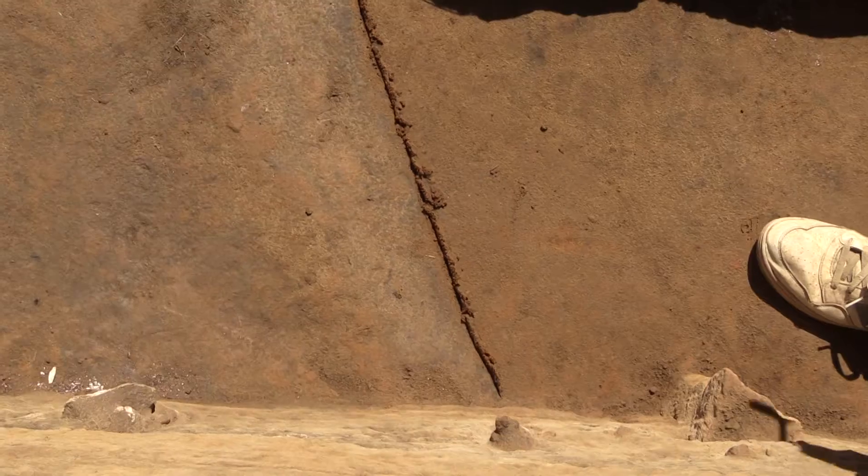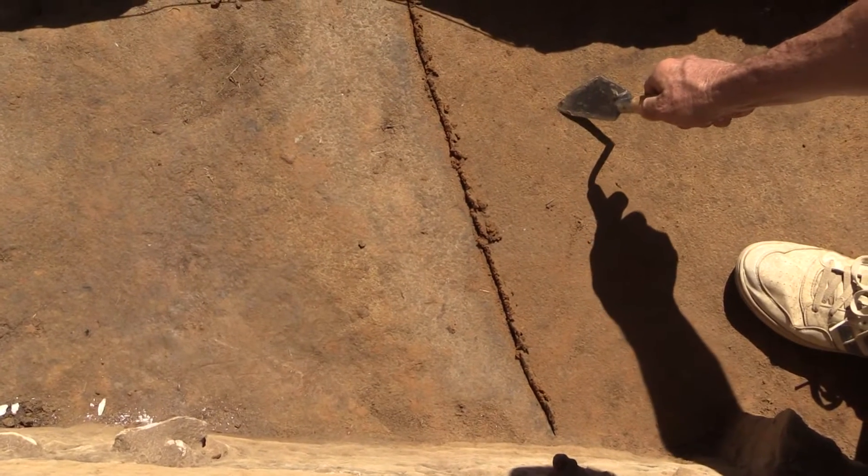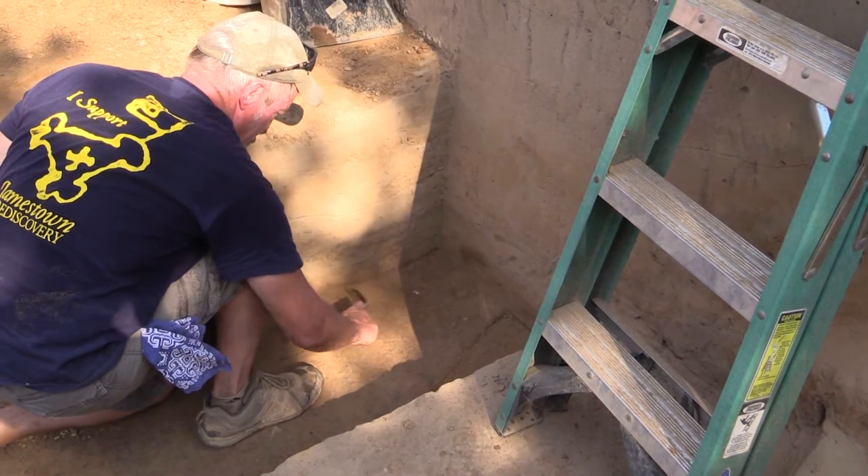Since our last update, we decided to do a small test excavation that I'm standing in — about eight feet long by two feet wide — in hopes of locating the subsoil or the bottom of the cellar. We located the subsoil, so we know the cellar is at least six feet deep from the surrounding grade in this location. We're missing about a foot of soil from the 17th century, so we can assume the cellar was seven feet deep when it was constructed.